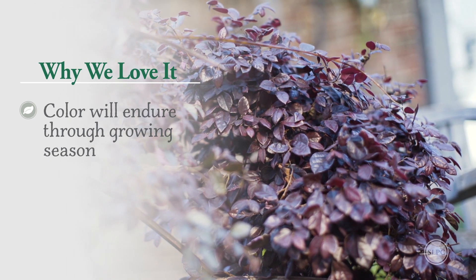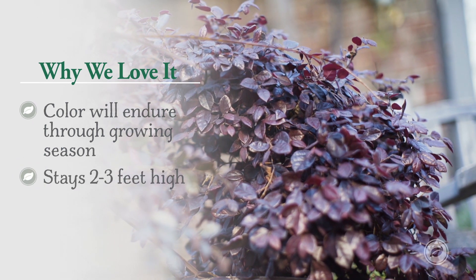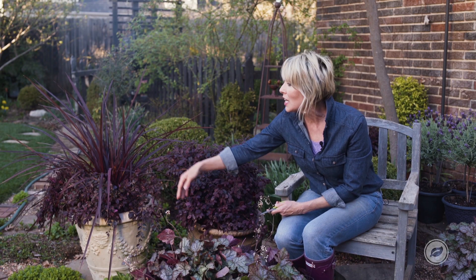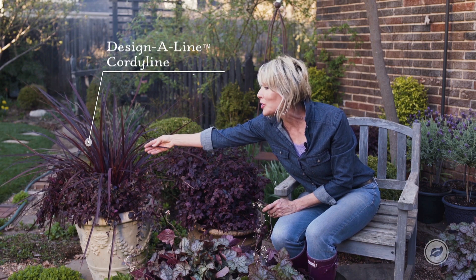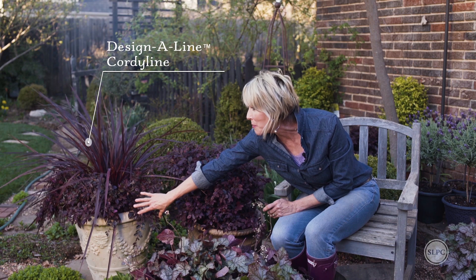I also love it because it's this really cute pixie of a plant. It will stay this kind of diminutive size, about two to three feet high, and it will get a little bit wider so it will cascade over the side like it does here next to this Design-a-Line cordyline. I tuck some in the edge for it to cascade over the side of that pot.